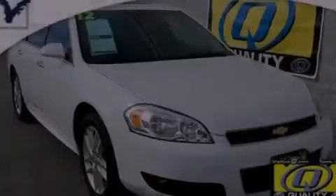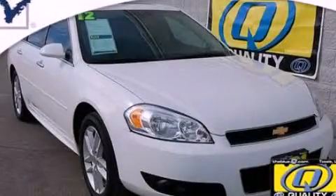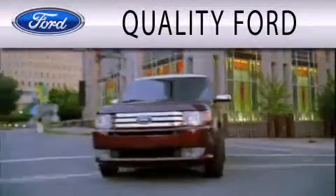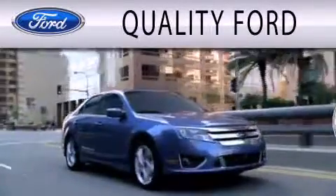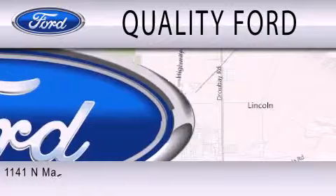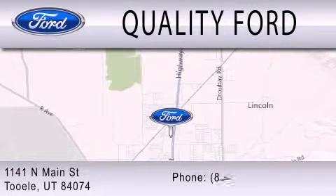Stop by today and test drive this automobile for yourself. Quality Ford is dedicated to doing everything possible to ensure that the experience you have selecting your next vehicle is as pleasant as possible. We are located at 1141 North Main Street in Tool.